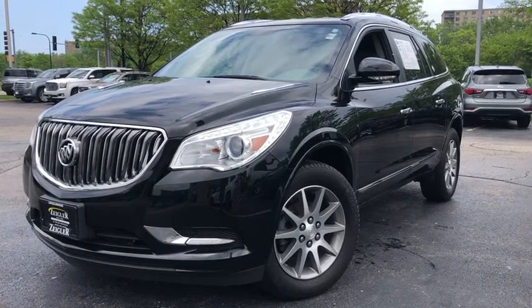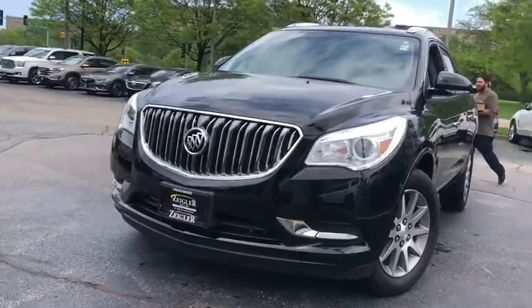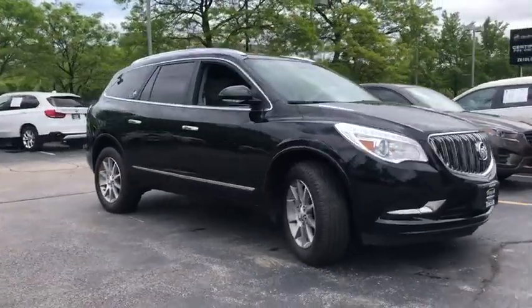2016 Buick Enclave. The Enclave offers three rows of seats standard. Not only is it roomy and stylish, but Buick really did its homework on this vehicle. They did not cut any corners.